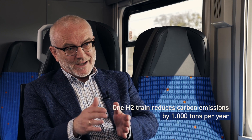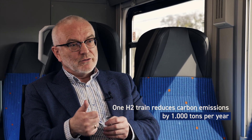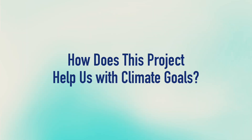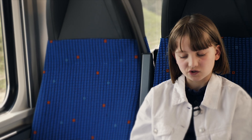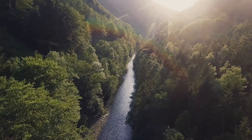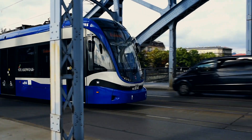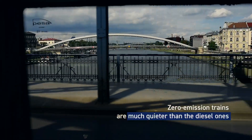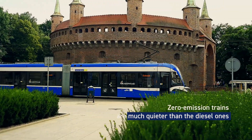When you replace one diesel train with a train which is powered by hydrogen, you will reduce carbon emissions by 1,000 tons a year — so it's a huge effect on the environment. With every year we also use much more ecological materials to produce the train. And what's important for the passengers, electric zero-emission trains are much quieter than the diesel ones.